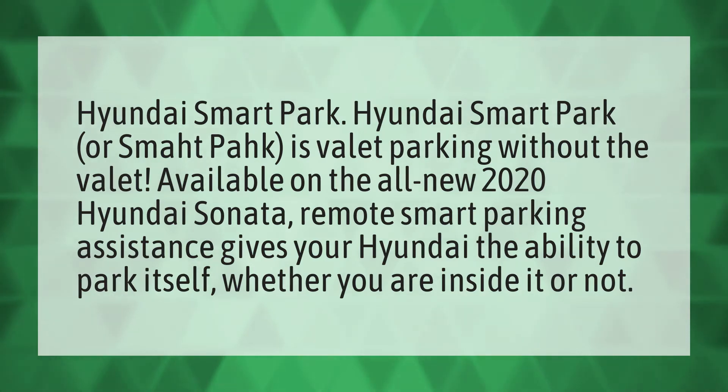Available on the all-new 2020 Hyundai Sonata, remote smart parking assistance gives your Hyundai the ability to park itself whether you are inside it or not.